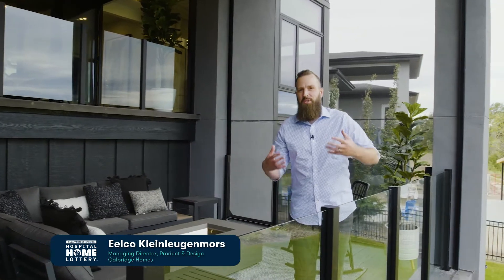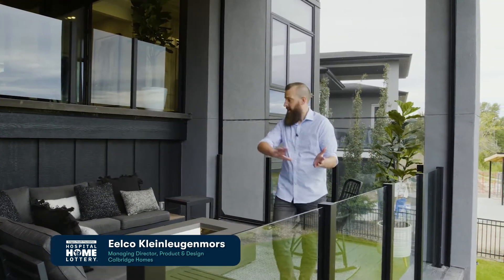There are so many amazing components to this home, so many unique little touches that make this home special and really bring the vision to life, and this space right here is just another one of them.